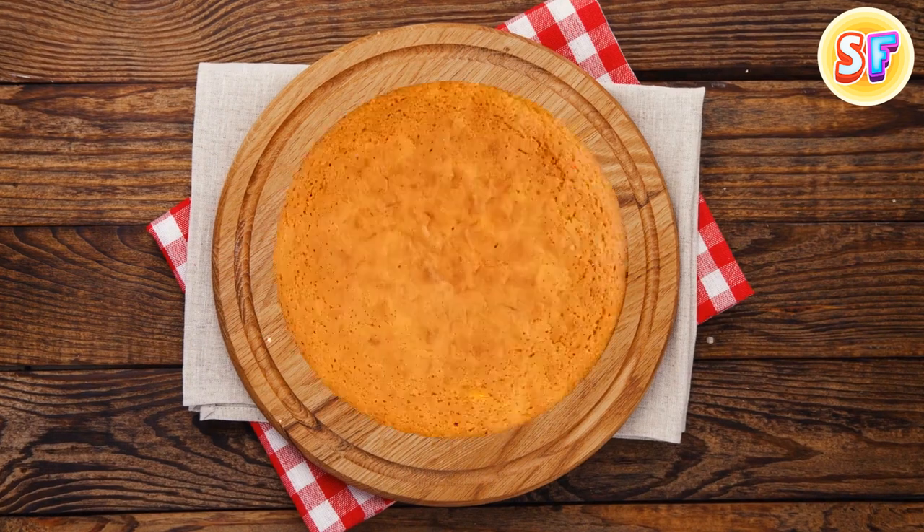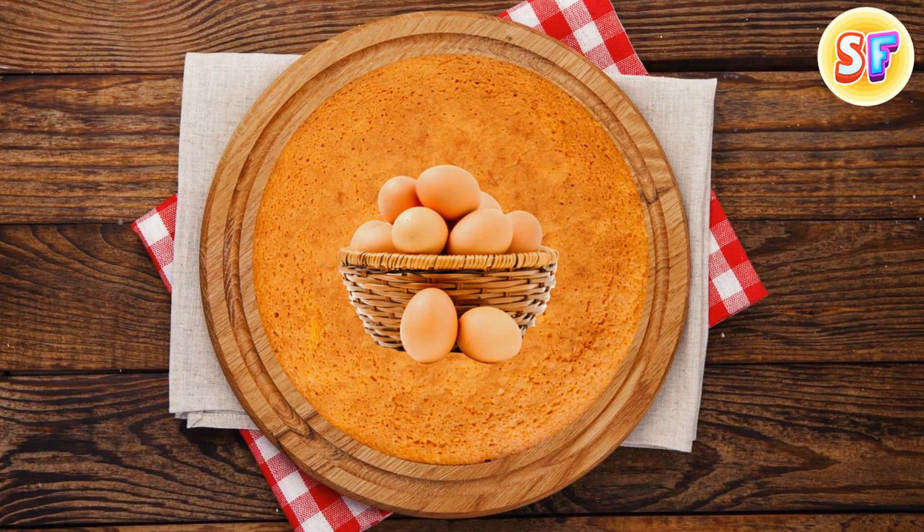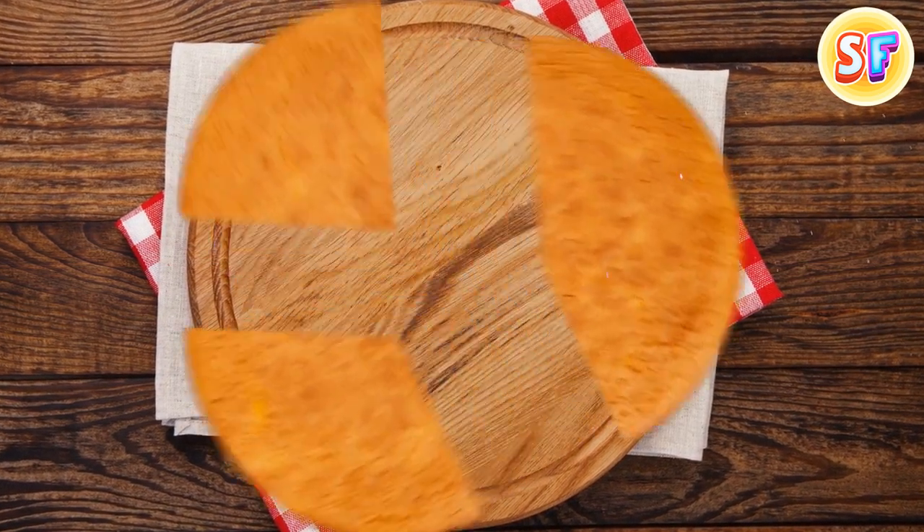Pound cake got its name from the mass of its ingredients. It was originally made from a pound of butter, a pound of eggs, and a pound of sugar. So, it should really be called three-pound cake.